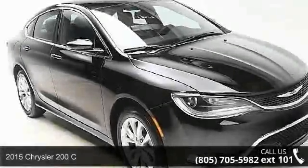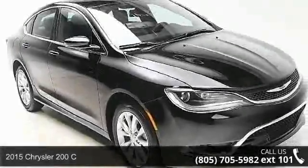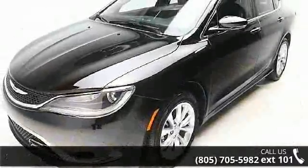Presenting the 2015 Chrysler 200 Series C. If you are looking for an automobile with great features, look no further.